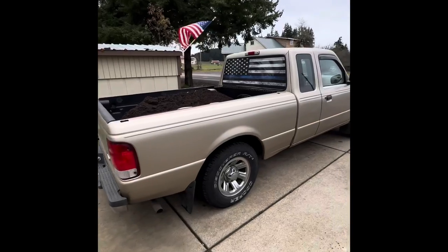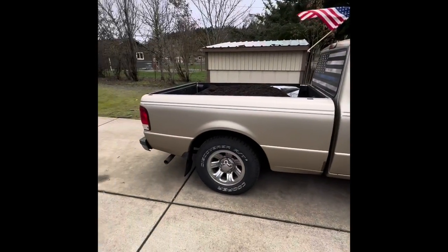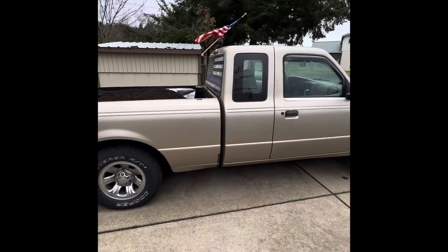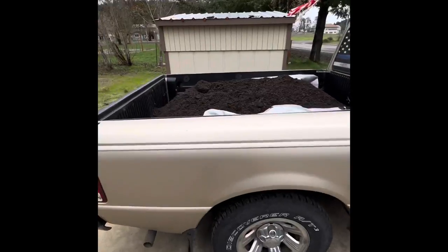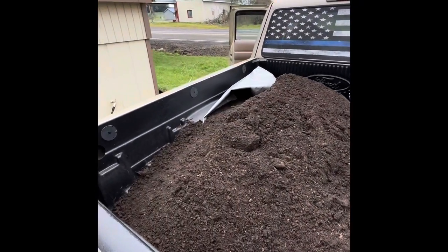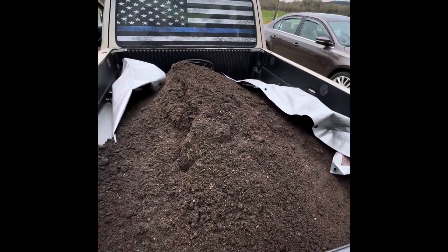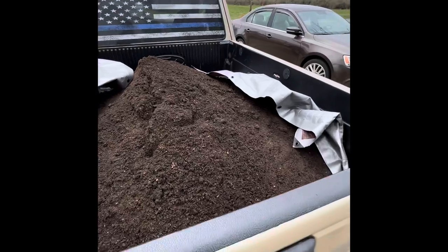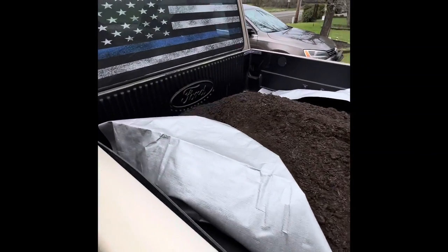It's just the ranger life, I guess. It definitely has some squat — I just put brand new shocks in, I don't have overload springs yet. But I mean, half a yard is a decent amount. I'll probably need one more load of that. We'll see how it goes. Thanks for watching.